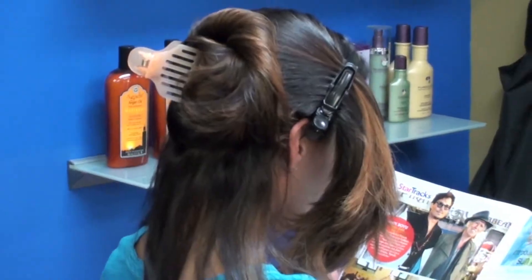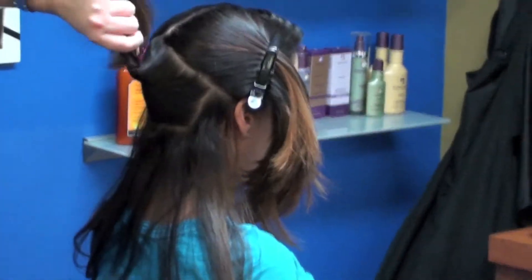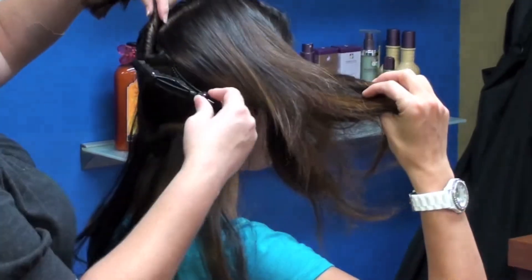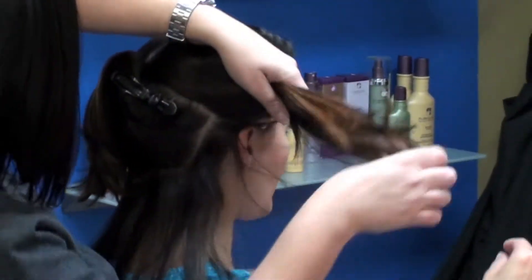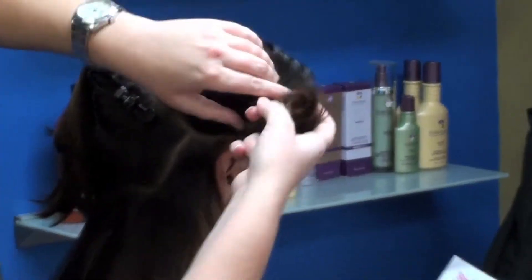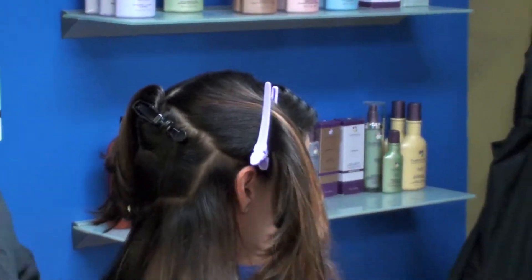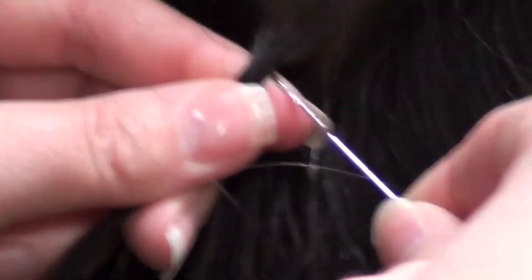She's gonna section out my hair. We were discussing the best way to do this, because you obviously want to be very picky about how you go about it. You want the extensions to lay the correct way and not be poking out of your head.